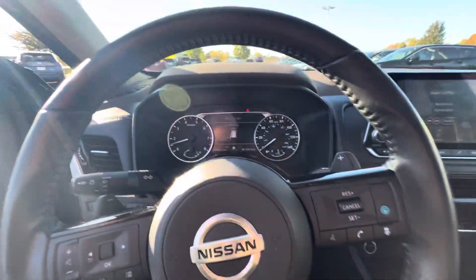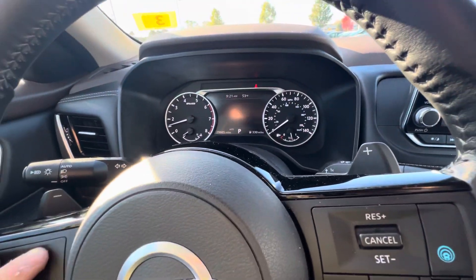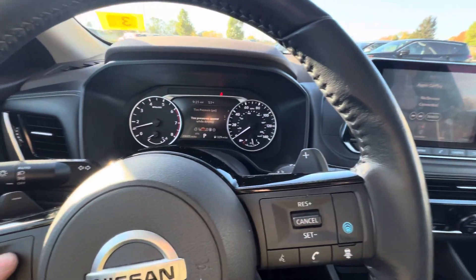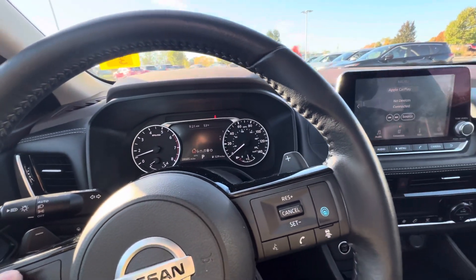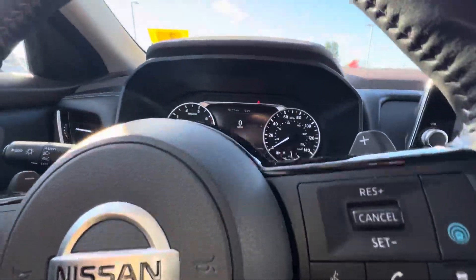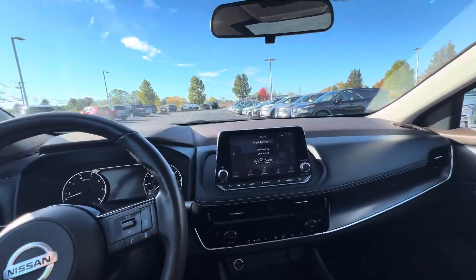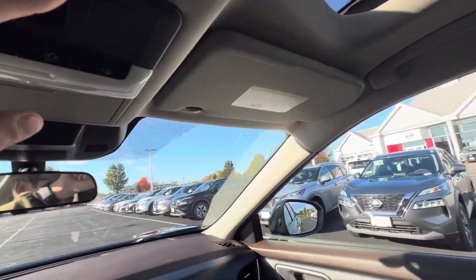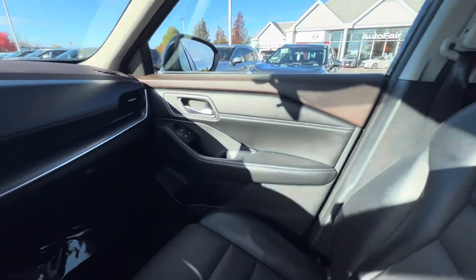We've got our vehicle information display over here. We can alter the vehicle settings from here, look at our safety features, entertainment info. We've got an active tire pressure monitoring system and a digital speedometer as well. So there's a lot of really good things going on with the technology inside the Rogue. We also have steering assist and adaptive cruise control. And there's a built-in window shade for the panoramic moonroof that slides automatically.